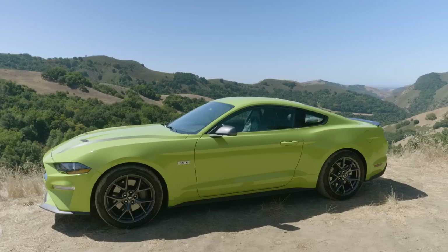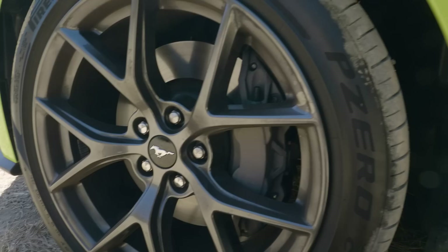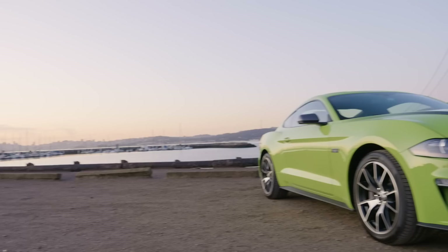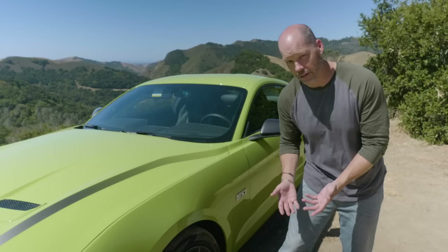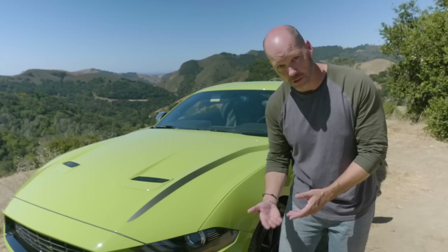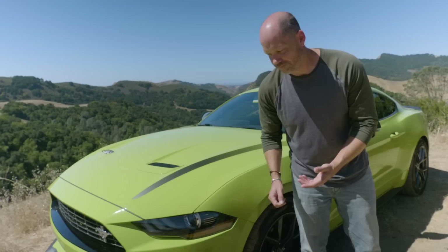This particular car has the optional handling package on top of the high-performance package. You get these wheels, which are specific to the handling package, along with Pirelli P Zero Corsa 4 tires, unique to just this car. Behind these wheels is a big brake kit straight off of a V8 GT, necessary because the level of performance — and top speed, now up to 155 mph — is so much higher. They also re-profiled the front of the car and belly pan for brake cooling, and added a front splitter.